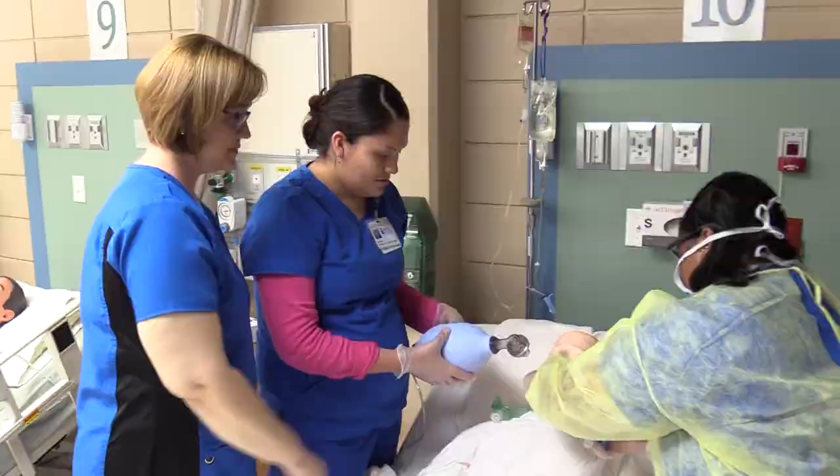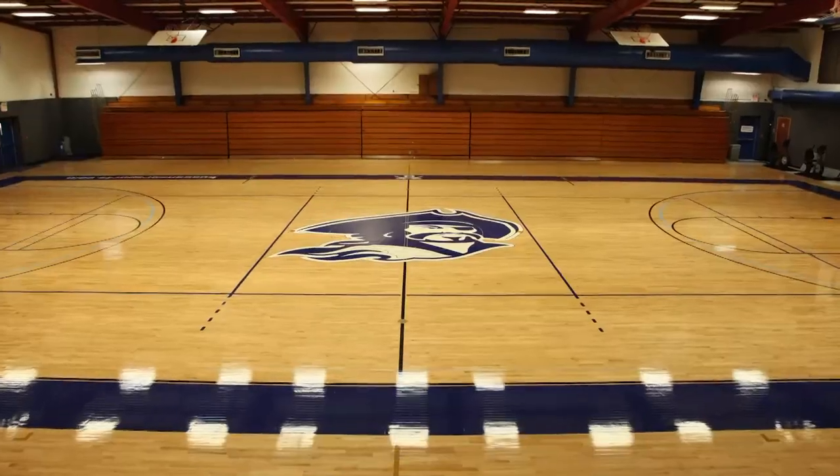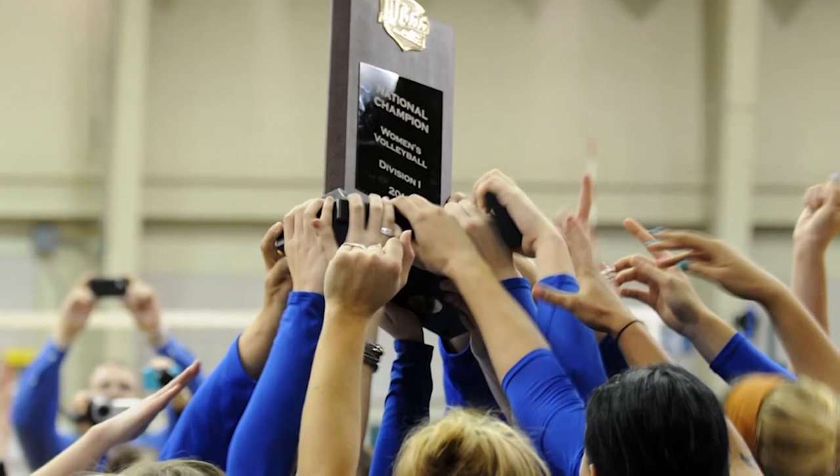We're here at our next stop, the Arts and Sciences building. Here we can find reading, speech and psychology classes, and our licensed vocational nursing program. Behind me, we have the PE building. The physical education building houses kinesiology classes and serves as a practice gym for the basketball and volleyball teams.